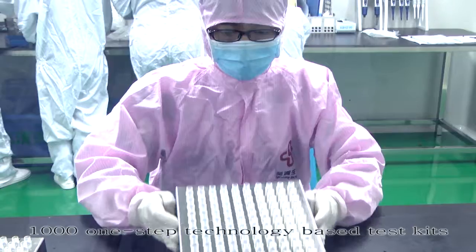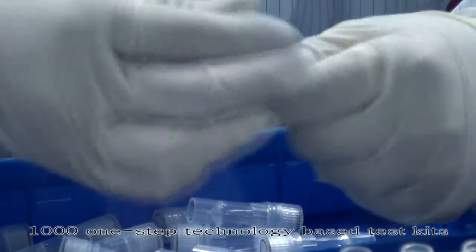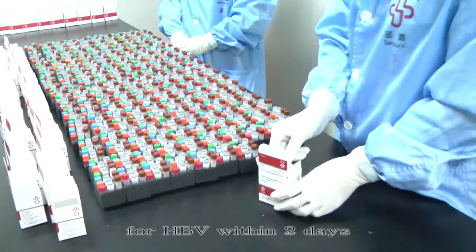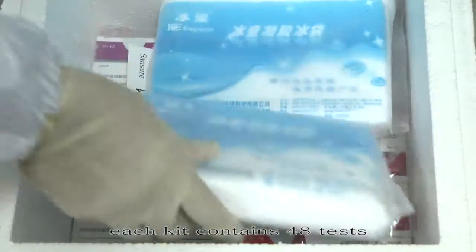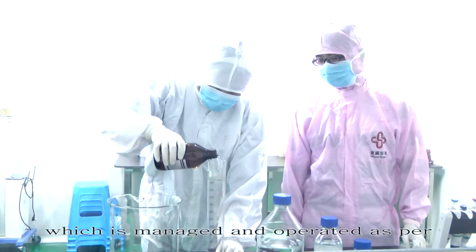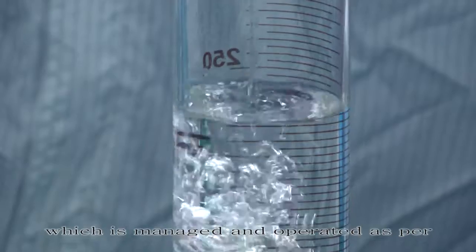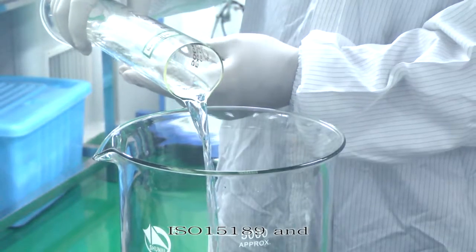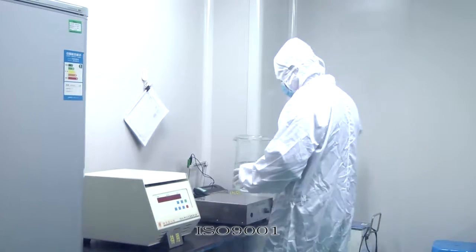For instance, a team of four is able to produce 1,000 one-step technology-based test kits for HPV within two days. Each kit contains 48 tests. The components are aliquoted in a sanitized room which is managed and operated as per ISO 15189 and ISO 9001.